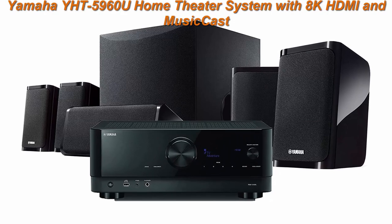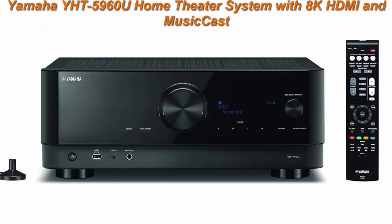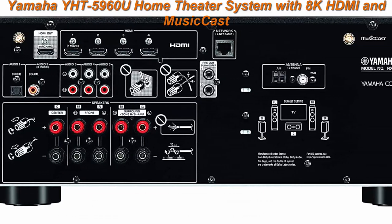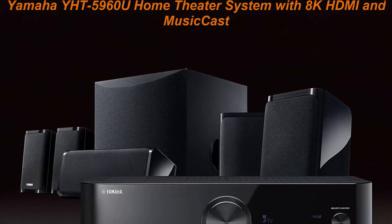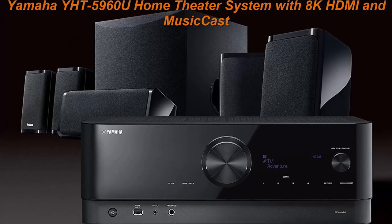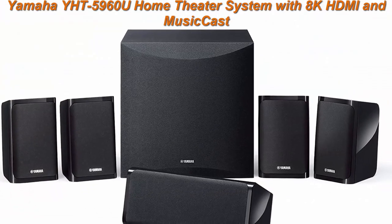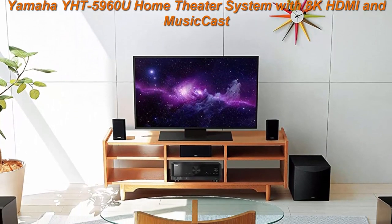Top 2: Yamaha YHD5960U Home Theater System with 8K HDMI and MusicCast, 5.1 Channel, 80 Watt Power Surround Sound System. Supports 4K/60, 4K/120AB, and 8K/60B HDMI 2.1 with future update, with HDCP 2.3 and eARC, 4/1 out. Dolby Vision, Hybrid Log Gamma — supports enhanced media and gaming.